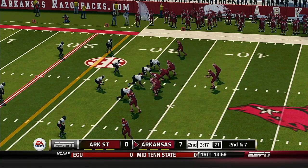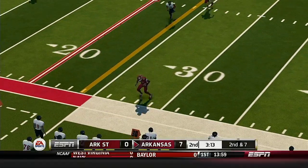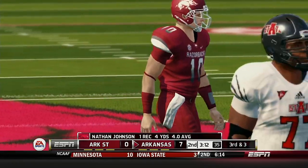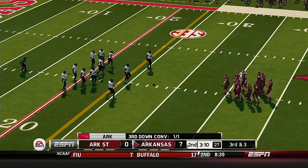Arkansas is up seven. Complete, he's got room, out of bounds at the 28. That makes it third and zero. This play is number eight on the drive.